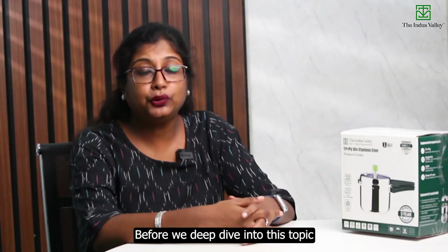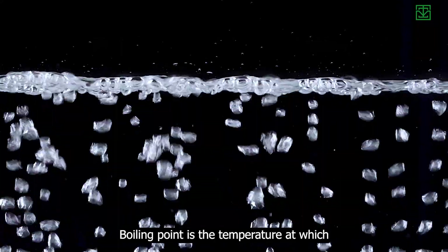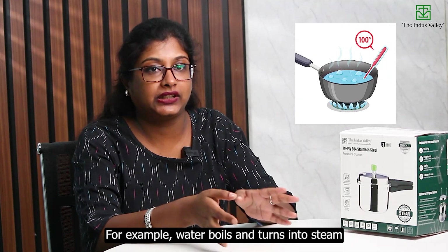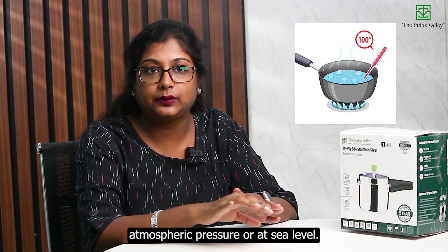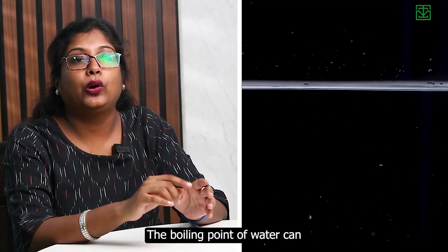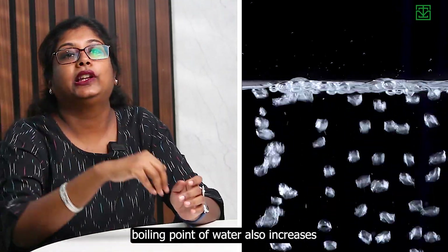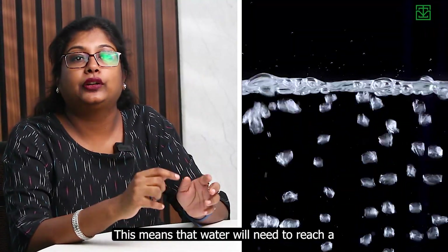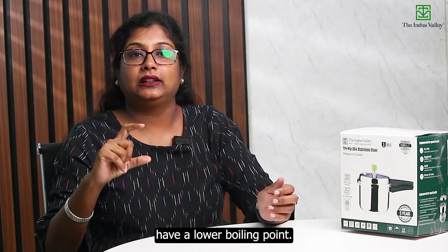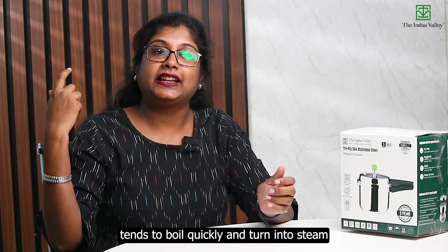Before we deep dive into this topic, let me explain a few terms. The boiling point is the temperature at which a liquid changes state and becomes a gas. For example, water boils and turns into steam when it reaches 100 degrees Celsius at standard atmospheric pressure, or at sea level. The boiling point of water can be changed by altering the pressure — if pressure increases, the boiling point also increases. At higher altitudes, water tends to boil more quickly and turn into steam.